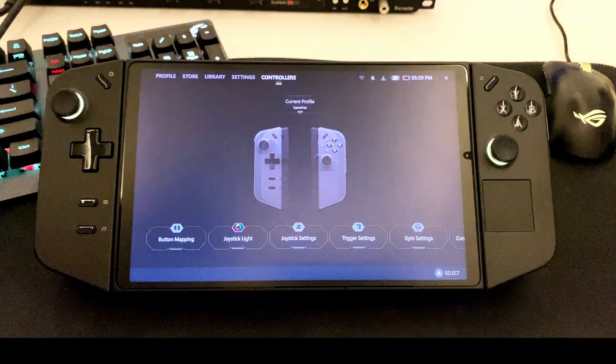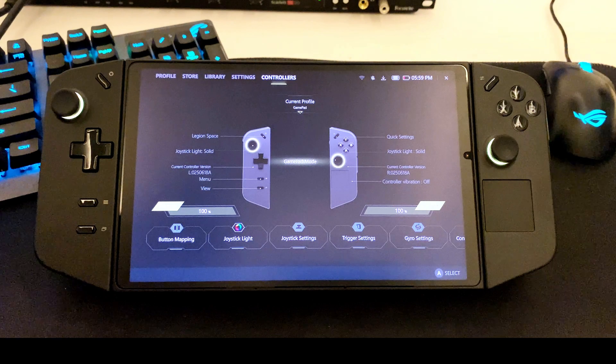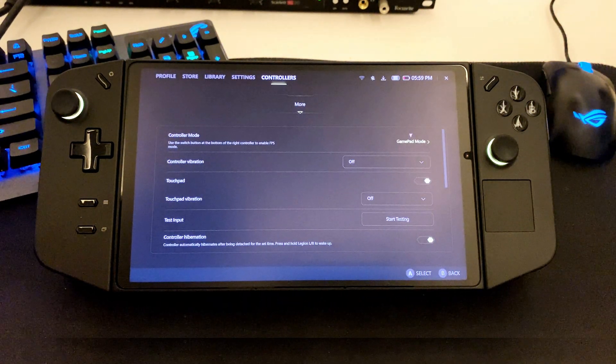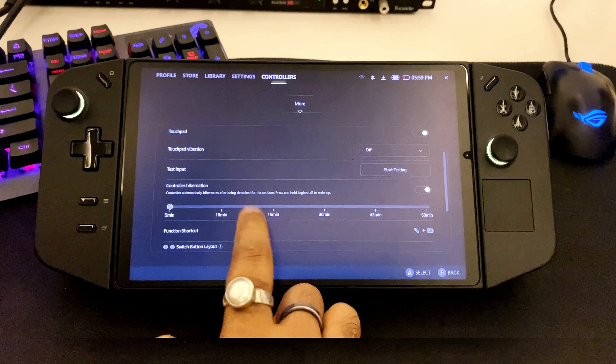You also get a firmware update for the controllers with this update, so definitely go ahead and update it. If you guys need any help, do ping me in the comment section. See you in the next one.